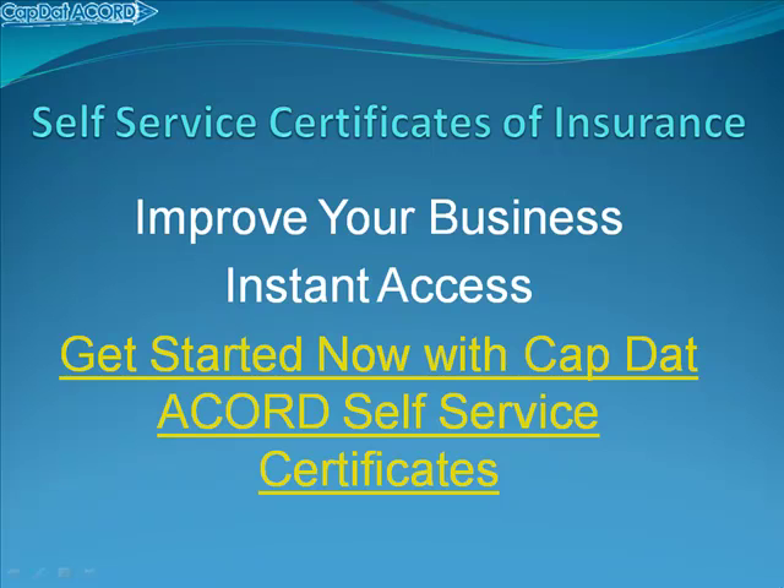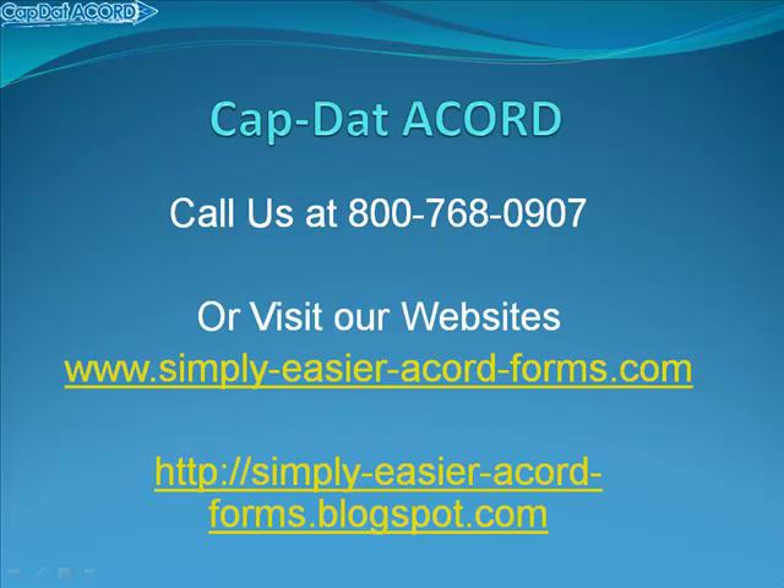You get instant access. Click on this link and you can get started now with CapDataCord's self-service certificates. If you have any questions, you can call us at this 800 number or visit us on our websites or email me. The contact information is on our websites. Thanks very much for your time.